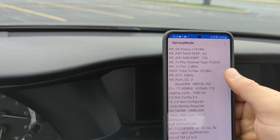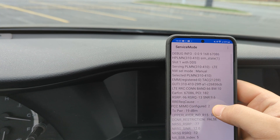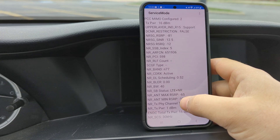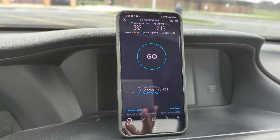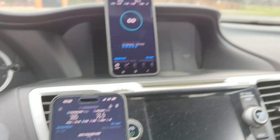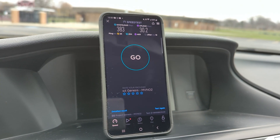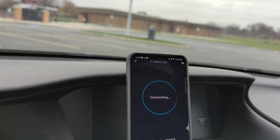No additional bandwidth beyond that — the 10 megahertz of band 66 is the anchor and we're still NSA, so we're still using LTE. 383 down and 30 up — there's your iPhone comparison to the Galaxy. There may be a little bit of QCI difference with Project Genesis, but I'm not sure.